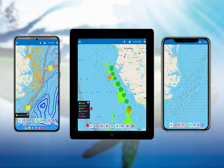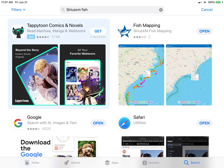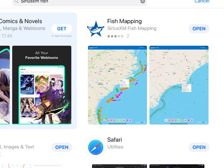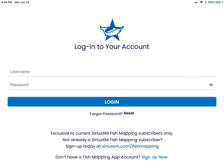If you are a current fish mapping subscriber, please visit the Google Play Store or App Store to download the fish mapping app. When you open the fish mapping app for the first time, you will be required to create a new username and password. Any current username and password you may be using for SiriusXM entertainment or billing purposes will not be accepted.